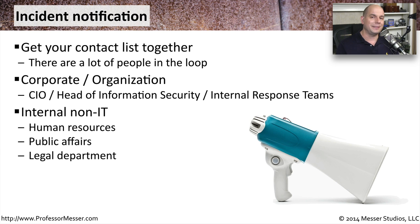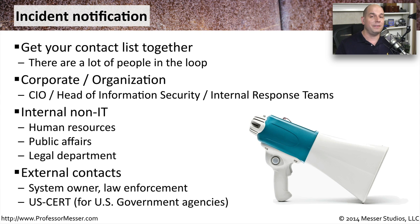We may also need to go outside of the information technology group to inform people like human resources or our public affairs group, and certainly our legal department may need to be notified as to what's occurring. In some cases, this may be a criminal act and you may need to contact your local law enforcement. For government agencies, there may be a requirement to contact the US-CERT organization.